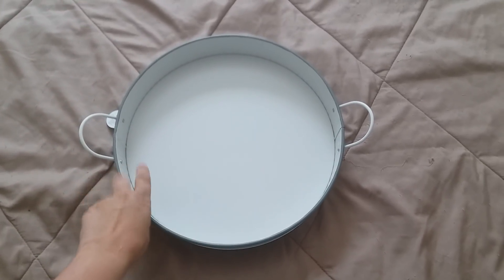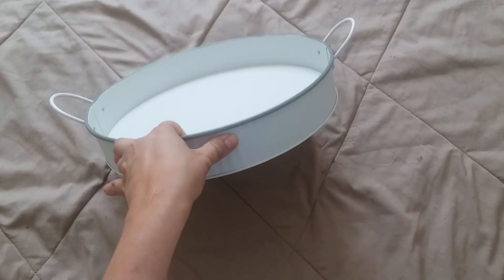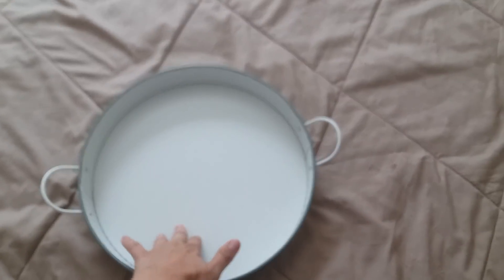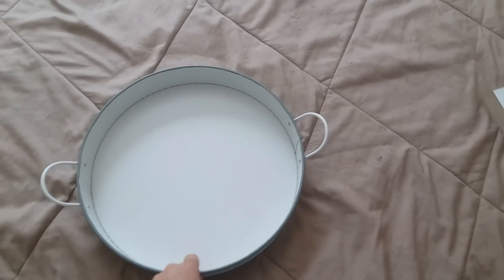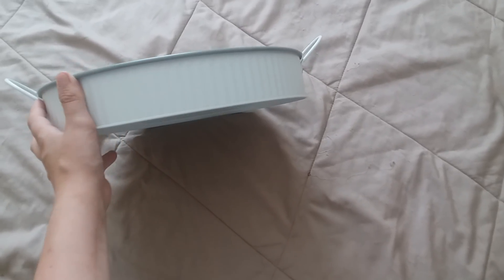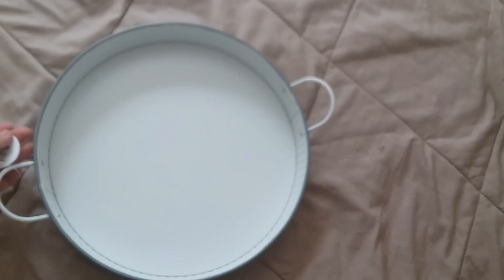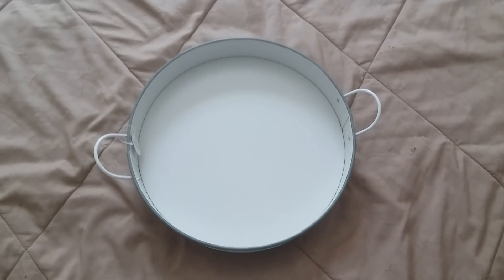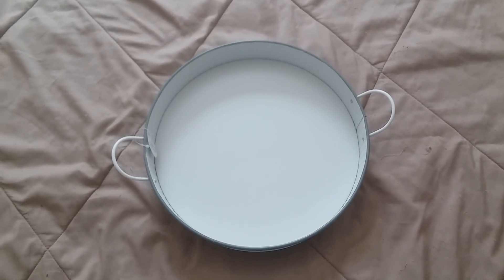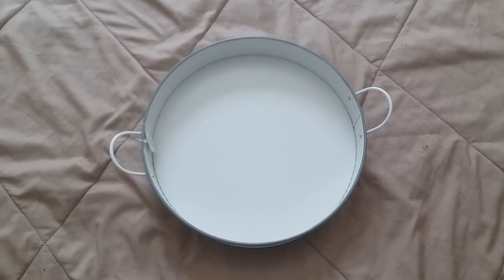Another piece I found in the Target dollar spot was this white metal tray. They actually had a metal tray in silver as well, and another one that had flowers on it. I liked this one because it was plain and very farmhouse-style — I like a lot of white in my house, so I thought it would look perfect. It was $3. I'm not sure what I'm going to do with it yet, so comment below if you have any ideas!